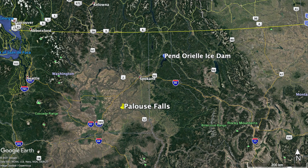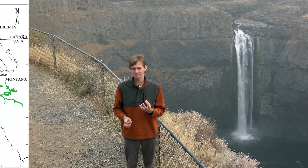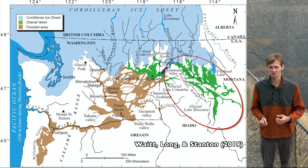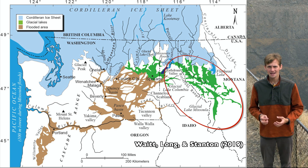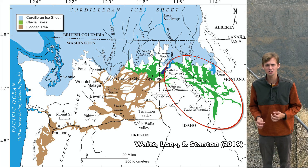Near the area of Pond de Ray in modern-day Idaho, this tongue of the Cordilleran Ice Sheet backed up the Clark Fork River to create an ice-dammed lake 320 kilometers long, 600 meters deep, and containing 2,100 cubic kilometers of water — that's half the volume of Lake Michigan.